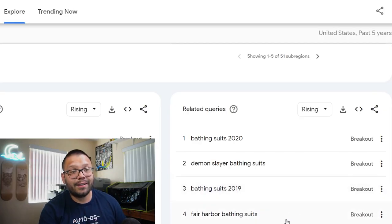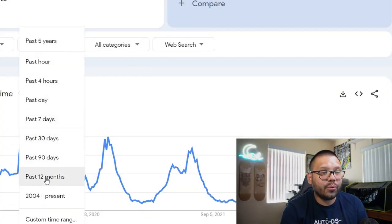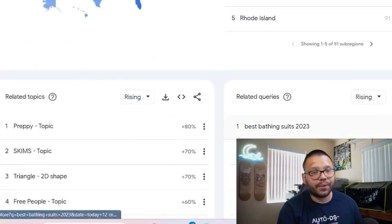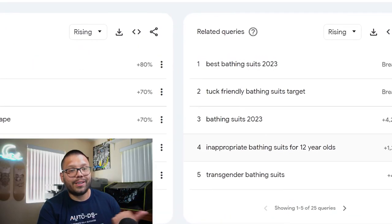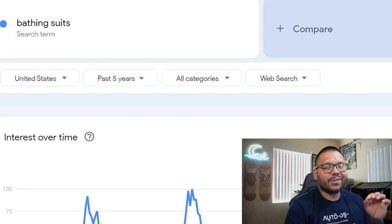You also have bathing suits 2019, Fair Harbor bathing suits, and Shein plus size bathing suits. These have been the most searched terms in the past five years. Now let's switch to the past year and see what people have been searching for more recently. Scrolling down, we can see best bathing suits 2023 and tug-friendly bathing suits.